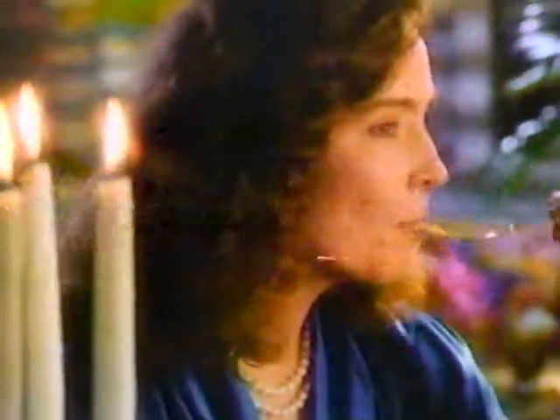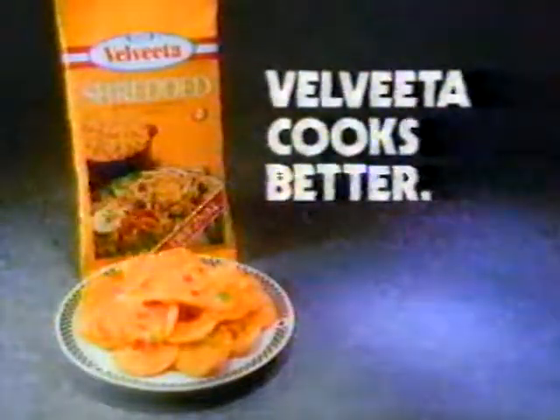When the cookbook calls for cheddar, make it with Velveeta — it cooks better. And when your recipe calls for shredded cheddar, try Velveeta shredded for smoother melting and better cooking every time.